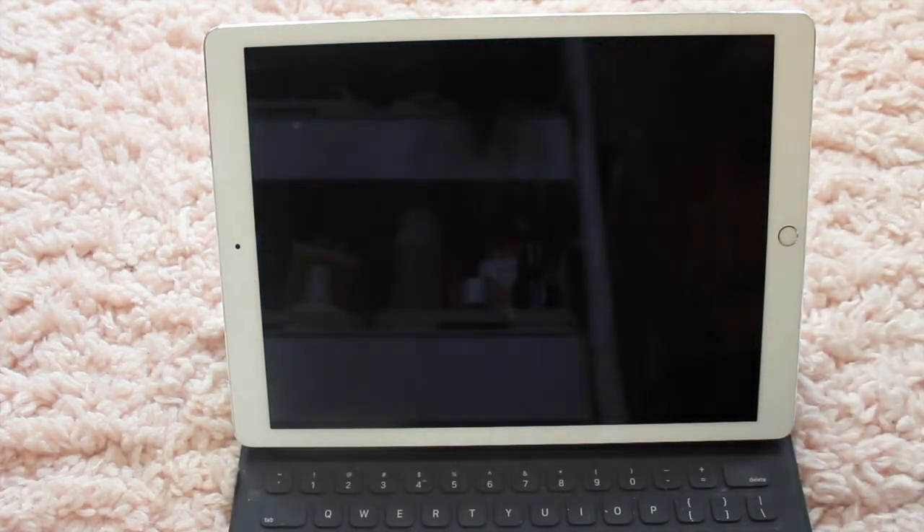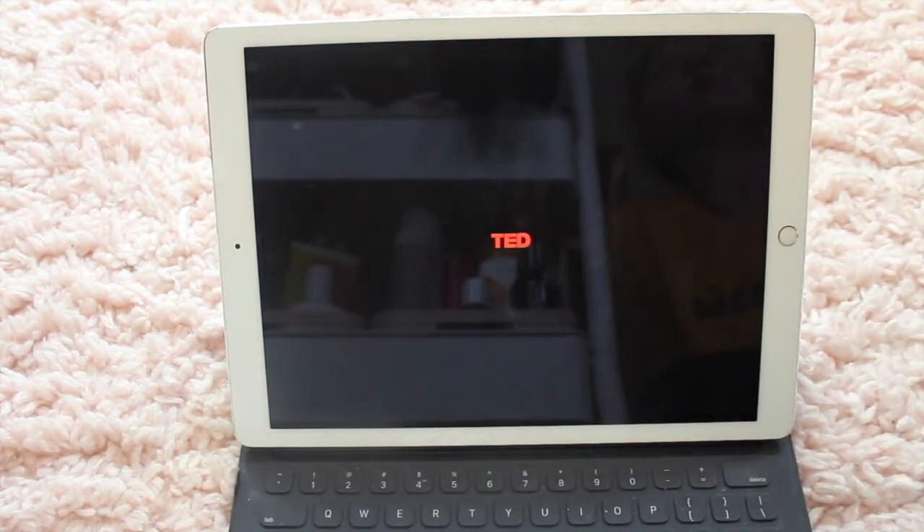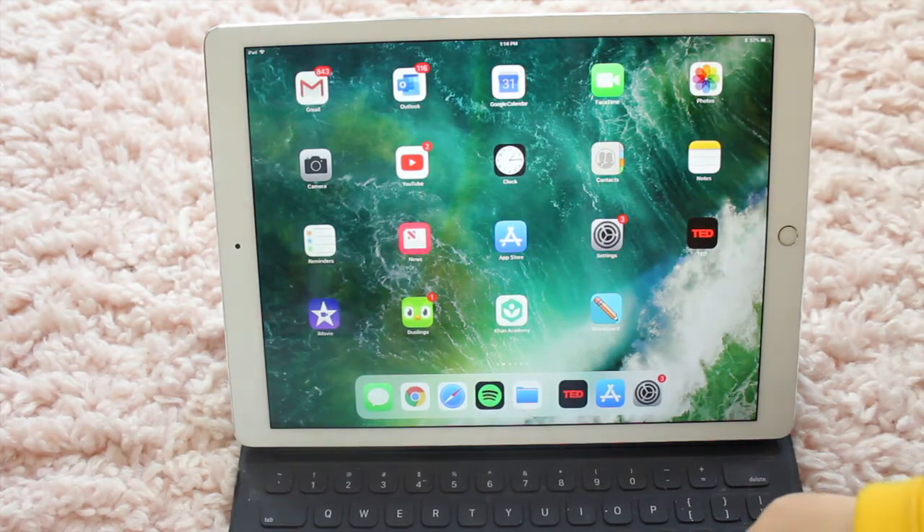I have my TED Talk app. I've talked about it in my What's On My iPad videos before. I just love watching TED Talks — they're quick, motivational videos from really cool people. They have this timer button where you can pick what kind of talk you're looking for — happy, motivational, sad — and how much time you have, and it will randomly pick one for you. I really like that.